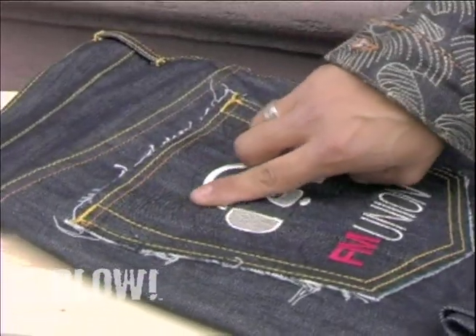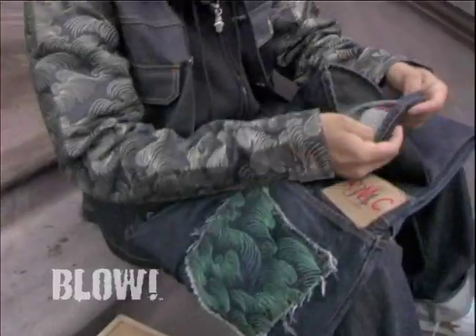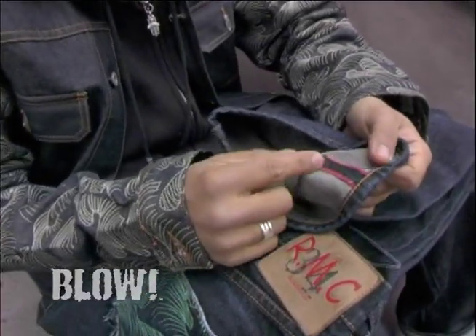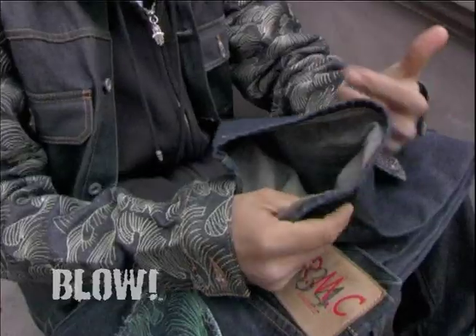You see the reference to the Bape General actually, but it's an actual FM Union logo, which is an online radio station in Hong Kong. One thing special about the RMC jean in particular is you'll notice that the inside has a darker tint, and this comes from us using an engineered colored cotton.